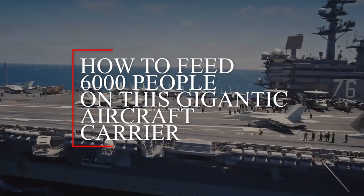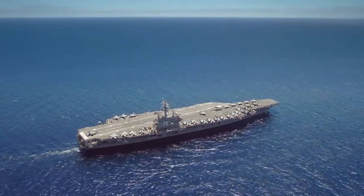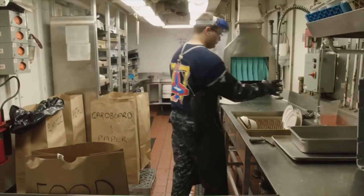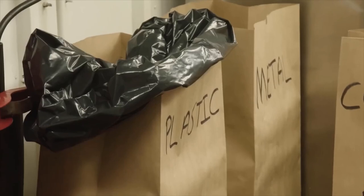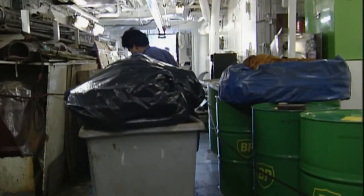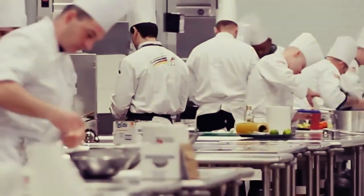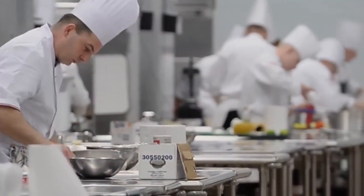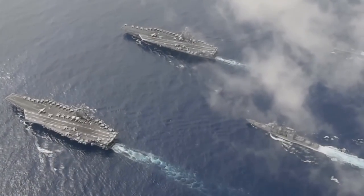How do you feed 6,000 people on a gigantic aircraft carrier? Simply putting some stuff into a pot and calling it a day is not the best way to handle this situation. When you're feeding such a large group of people, there's a lot of planning and preparation that goes into it. We will walk you through the process of how they make meals for the whole ship, beginning with morning and ending with supper.